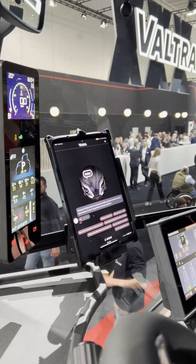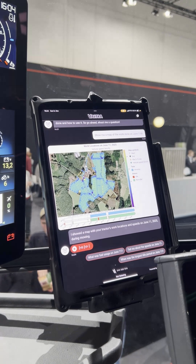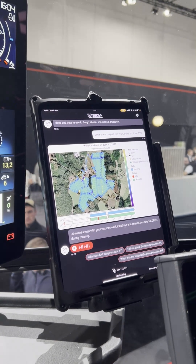Show me a map of the work done on June 11th. The tool showed a map with the tractor's work locations and speeds on June 11, 2025 during mowing.